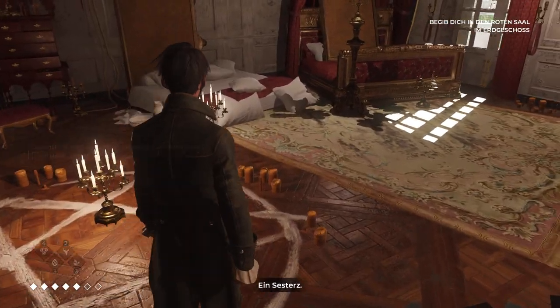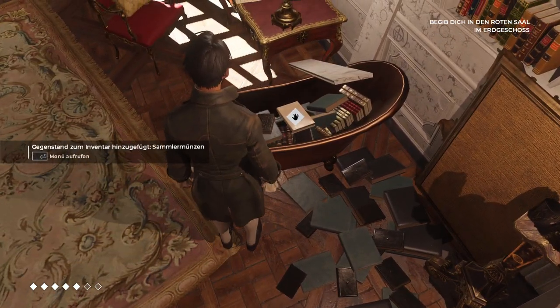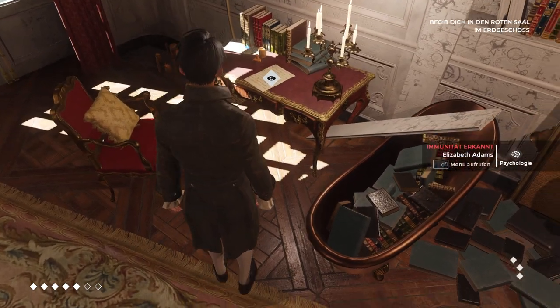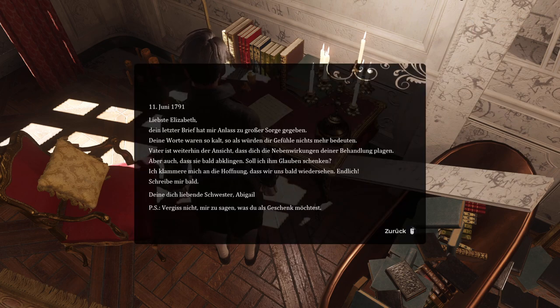Mrs. Terce — a novel of the initiation of a young woman into polite society. June 11th, 1791. "My dear Elizabeth, your last letter gave me much cause for concern. Your words were so cold, as if emotions no longer matter to you. Father maintains that the secondary effects of your treatment still trouble you, but that they will soon subside. Should I believe him? I cling to the belief that we shall soon see each other again. Write soon, your loving sister, Abigail."